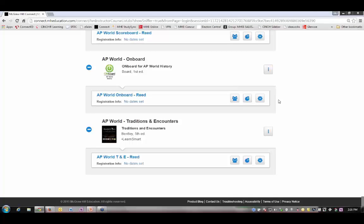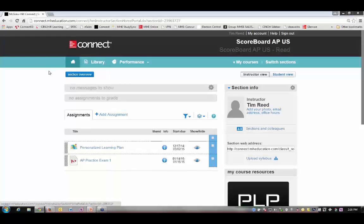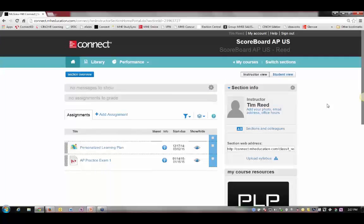All three of these programs are on the same platform. It's very easy to set up your sections, and the students place themselves in the sections for the exact period they are taking the course. I'm going to click on my section for Scoreboard. This is the home screen where I have tabs across the top. The Performance tab is where I can find my reports after the students have taken their tests and diagnostic exams. Down the side margin I can see at a glance section performance. In the middle here is the personalized learning plan that I assigned to my students. I also assigned an AP practice exam.